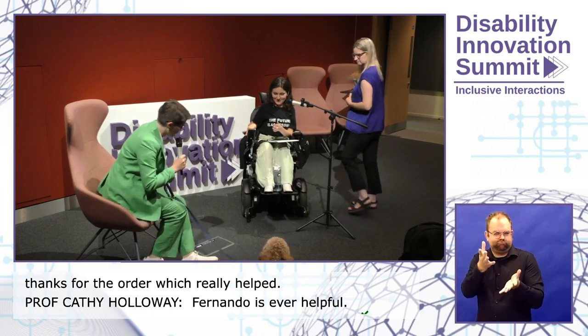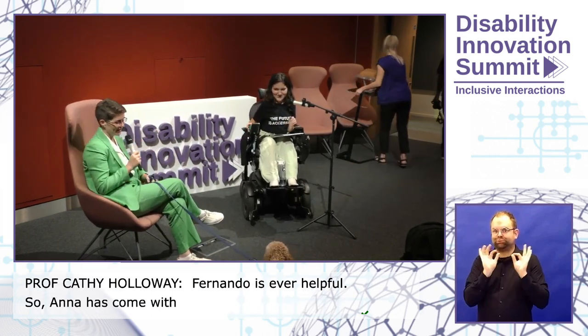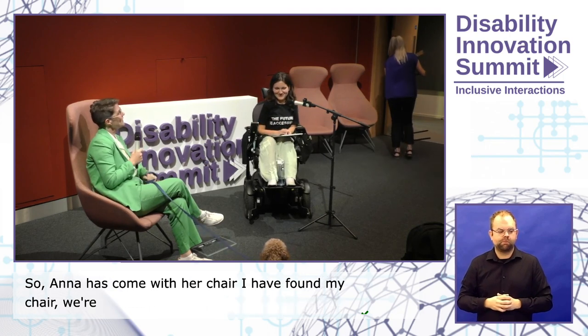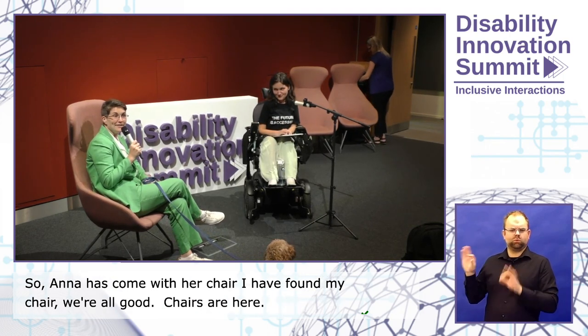Anna has come with her chair. I have found my chair. We're all good. Chairs are here. So, welcome. I'm Cathy Holloway. You already know me.